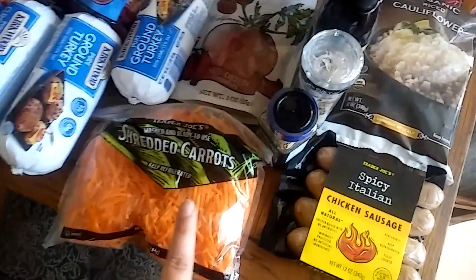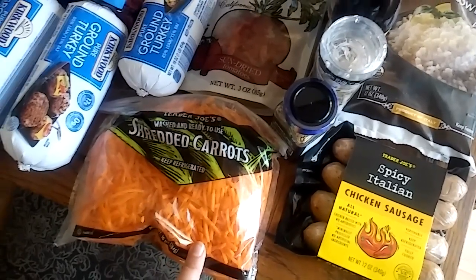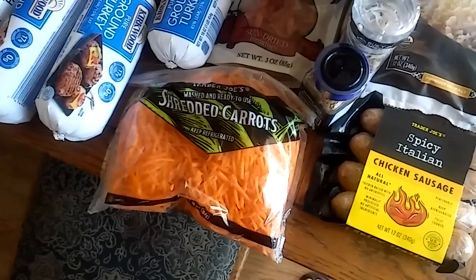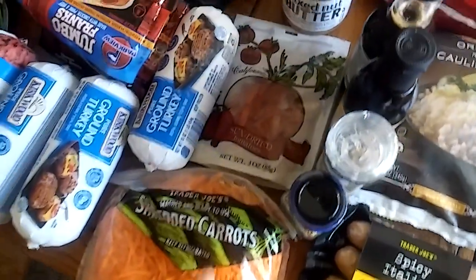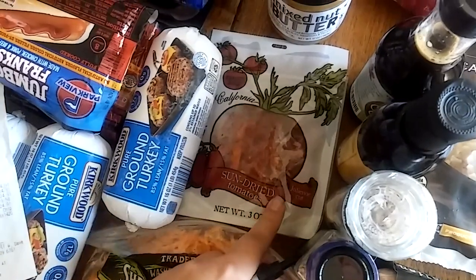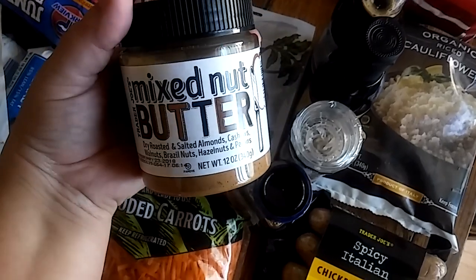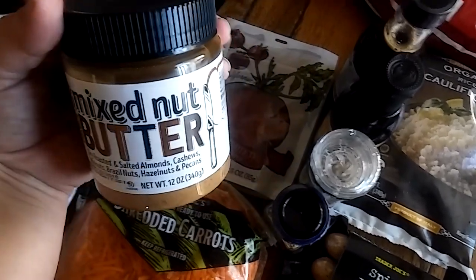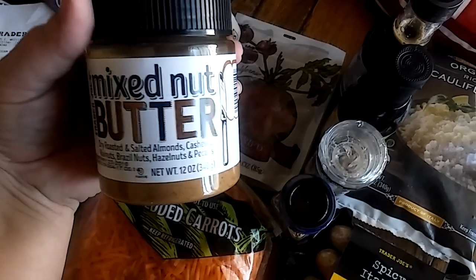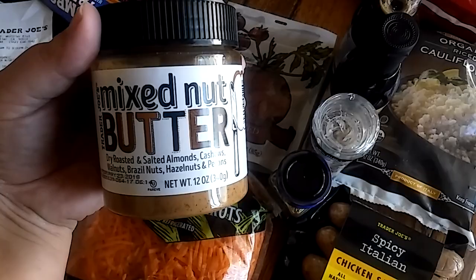A couple of these items are new because of how I'm going to be eating — no gluten, sugar, dairy, and all that stuff. These items are from Trader Joe's. I got shredded carrots to throw in salads, super easy, only $0.99. I also got sun-dried tomatoes to cook with chicken for $1.99. One expense this month was a mixed nut butter — almonds, cashews, Brazil nuts, hazelnuts, pecans — no added oil or sugar. It's $5.99 but should last the whole month.